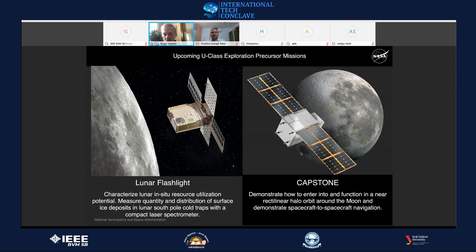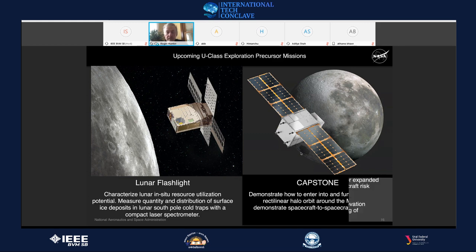Once in the near rectilinear halo orbit, the spacecraft's antenna will range with the Lunar Reconnaissance Orbiter — still orbiting the Moon since 2009 — and with DSN antennas on Earth. This characterizes and proves the stability of that orbit before we start building the Gateway space station. No one has flown in that orbit before, so NASA needs to verify the mathematics before placing Gateway there.